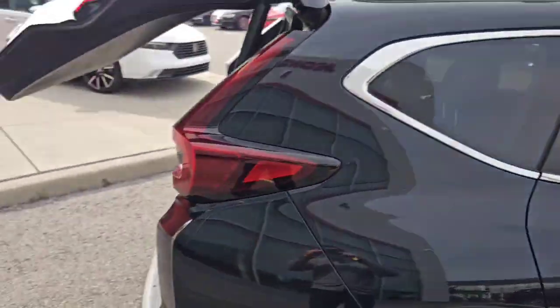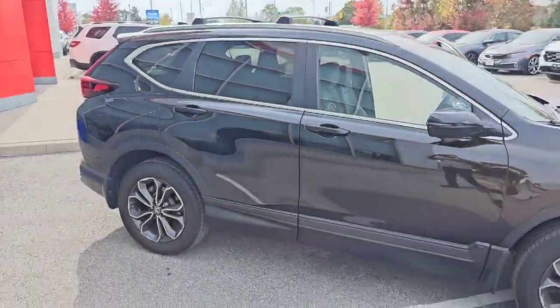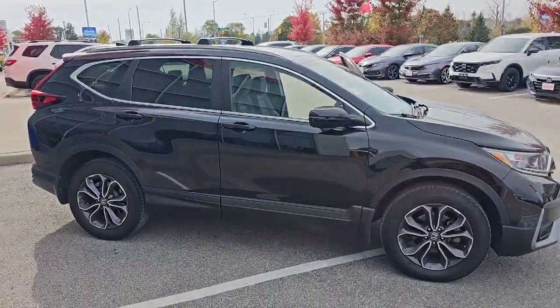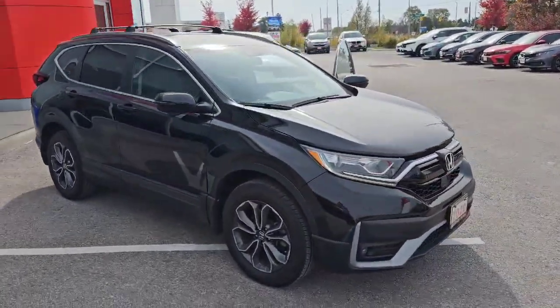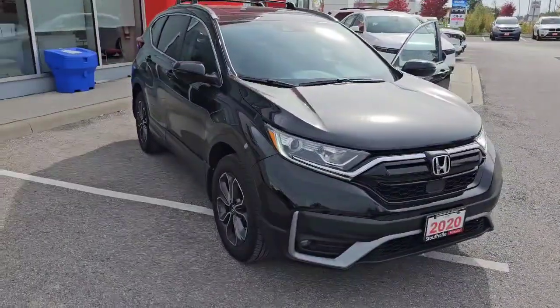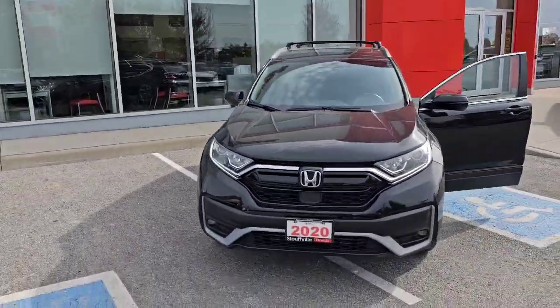Again, this is a clean single owner, no accident vehicle that just came back as a lease return. It is available now. If you'd like more information, please visit our website mystouffvillehonda.com or give me a call at 1-877-673-7348.